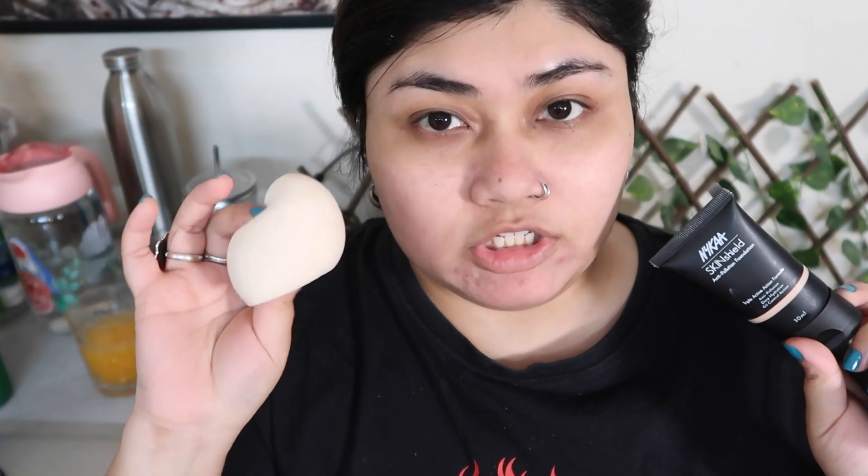I've already applied primer. For me primer is very important to test out any foundation, because it really helps any base last longer throughout the day. For this foundation I'll be using a wet beauty sponge by the Wiseshe brand. I'll put the links to all the details down below.